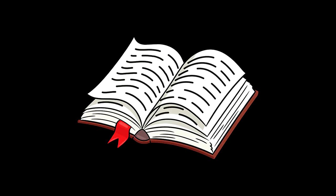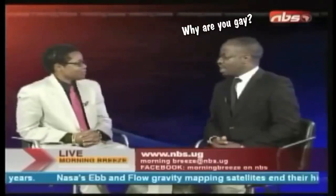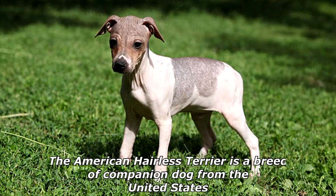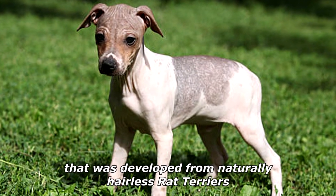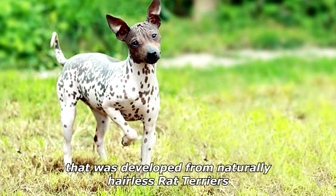What do puppies and pages of a book have in common? They're both dog-eared! The American Hairless Terrier is a breed of companion dog from the United States that was developed from naturally hairless rat terriers.